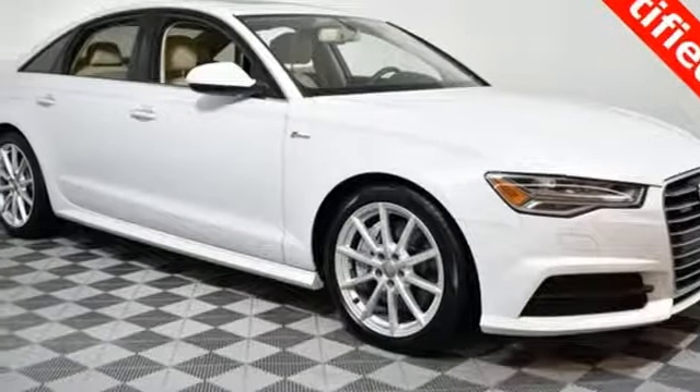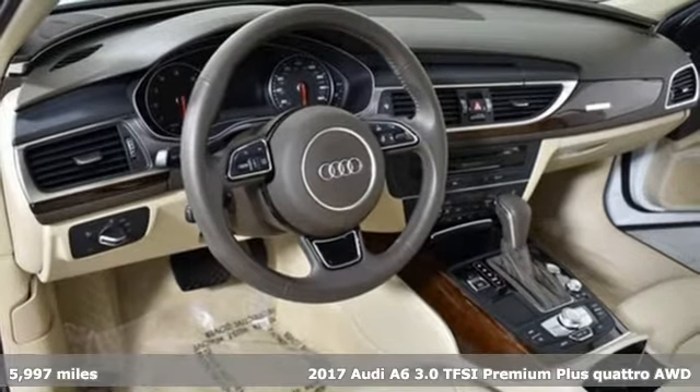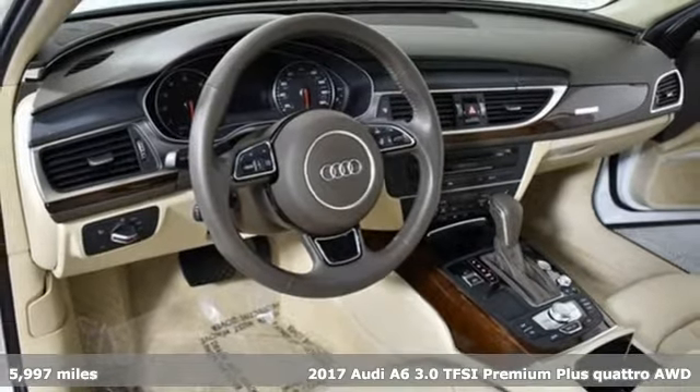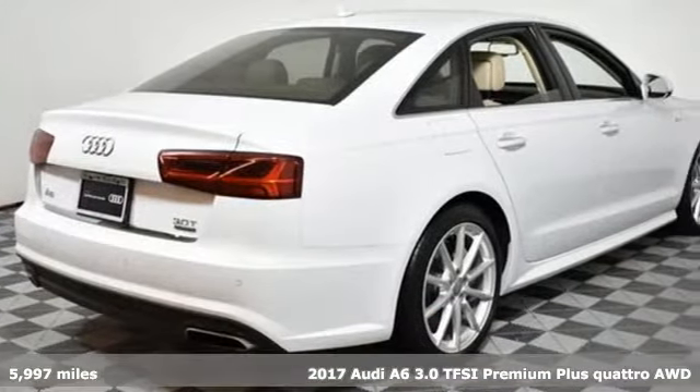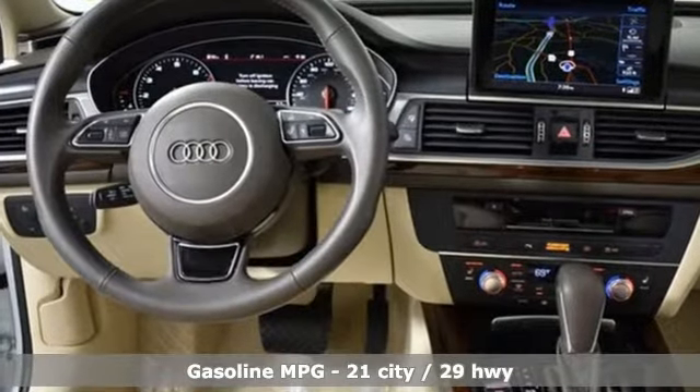Here's a 2017 Audi A6. It's a lively performer from the inside out with dramatic power, well-thought-out technology and a beautifully devised interior. It's equipped for all your driving needs and wants.